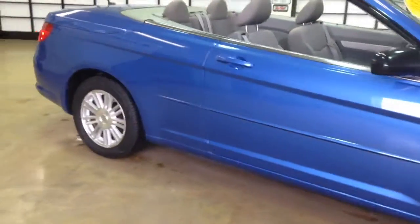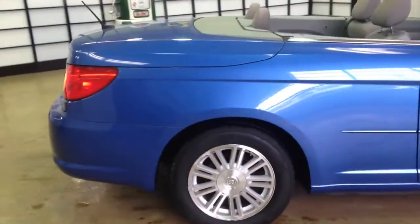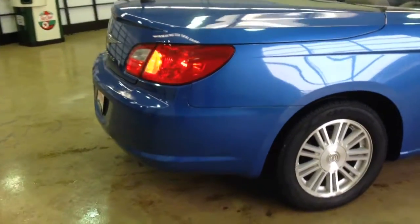The vehicle is painted in Marathon Blue Pearl Coat, has a black vinyl top, and has a dark slate grey cloth interior.